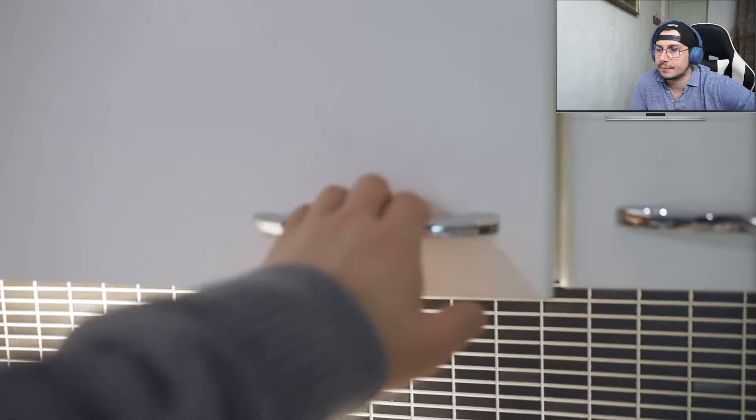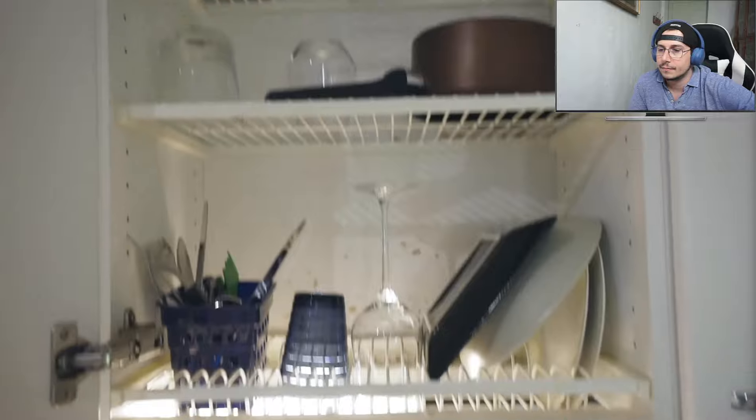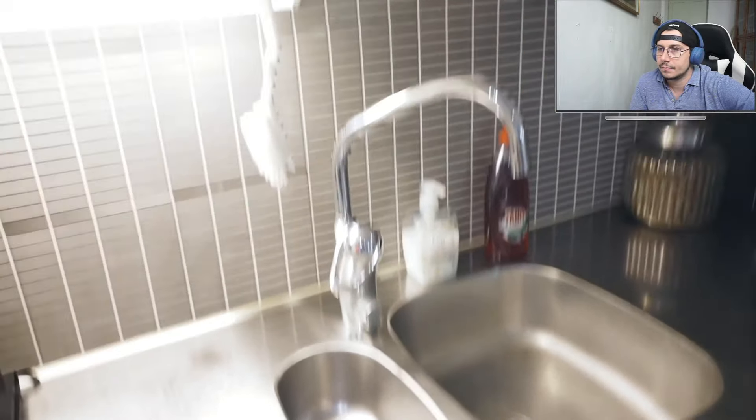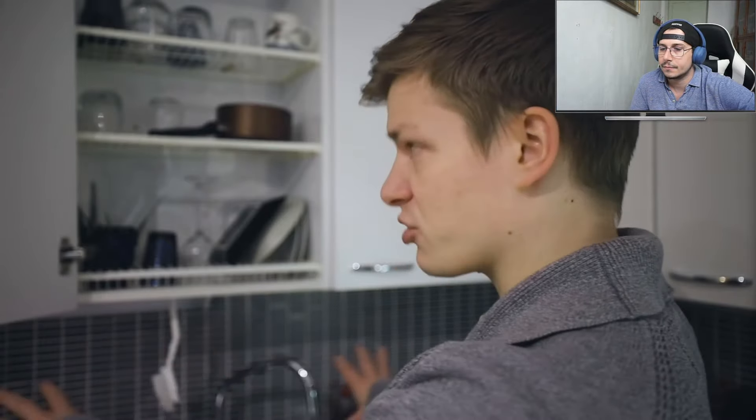Because a lot of apartments don't have dishwashers, dishes are washed by hand. To avoid messy counters, there is a Finnish invention that saves all the trouble: a drying rack for dishes pre-installed in kitchen cabinets in basically every single Finnish household. The dishes dry inside the cabinet out of sight, and the water drips directly into the sink, making everything much tidier compared to drying dishes on the counter and spreading water everywhere.